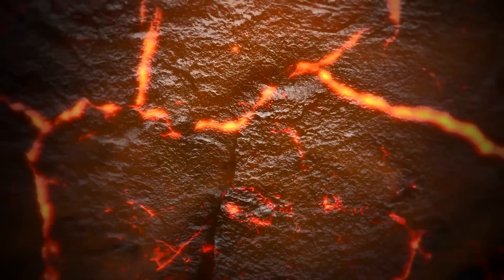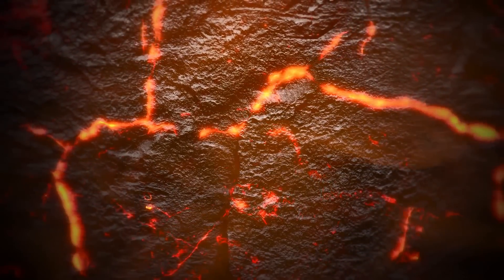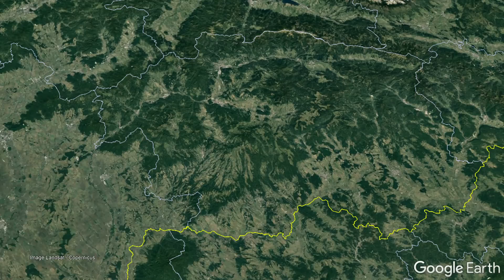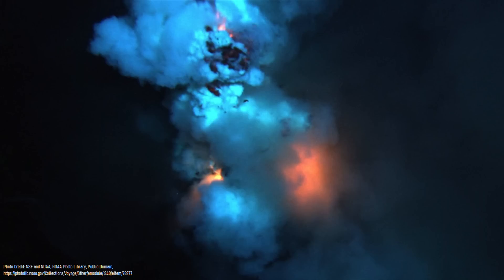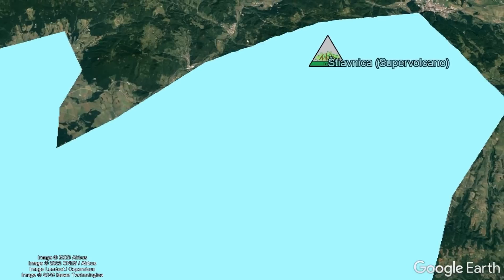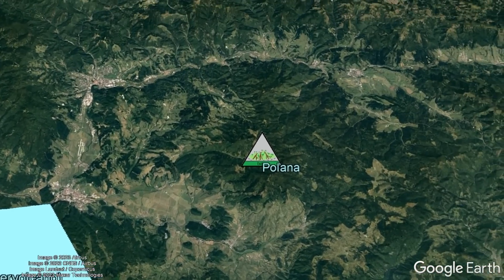For a time while this sea existed, the same mantle source fed what would become two separate volcanoes 50 kilometers apart, likely being connected by a magma reservoir in the lowermost crust. The southwestern volcano would eventually become the Skocznitsa Supervolcano, while the northeastern volcano would become Polana. While Skocznitsa was beginning to climb above the seafloor, Polana was also erupting, but did not produce any submarine eruptions as it started 50 meters above the level of the adjacent sea and 25 kilometers inland from its edge.